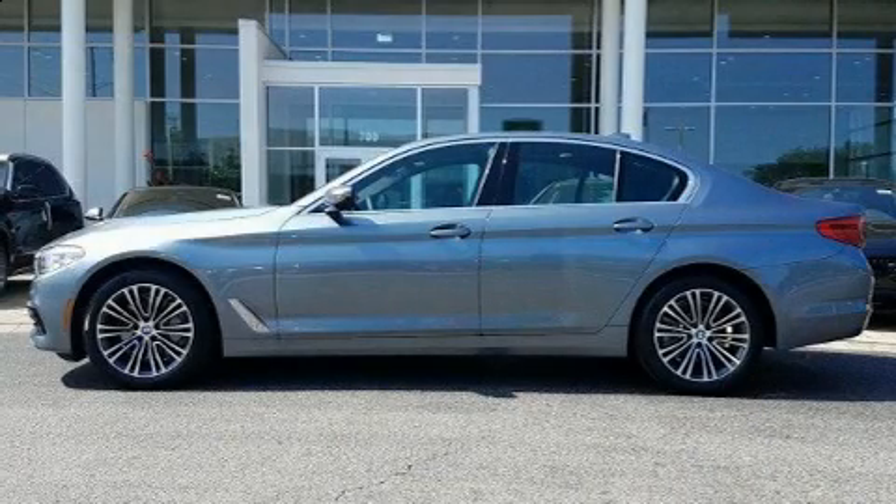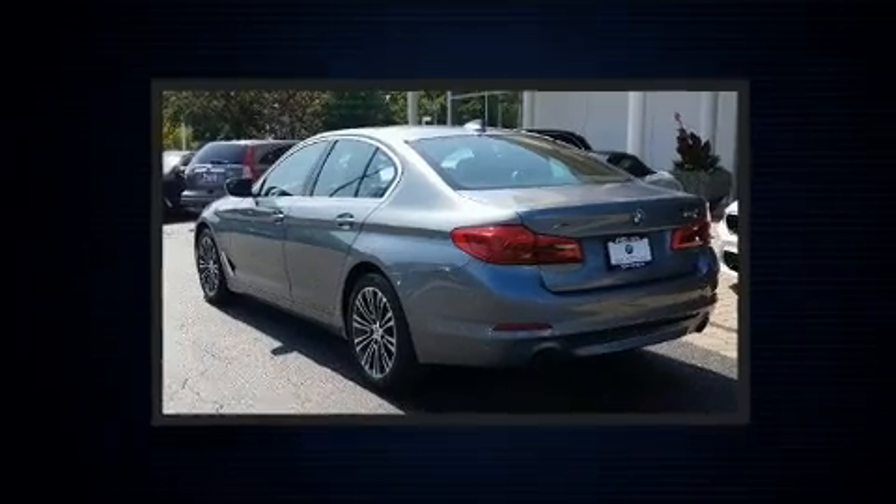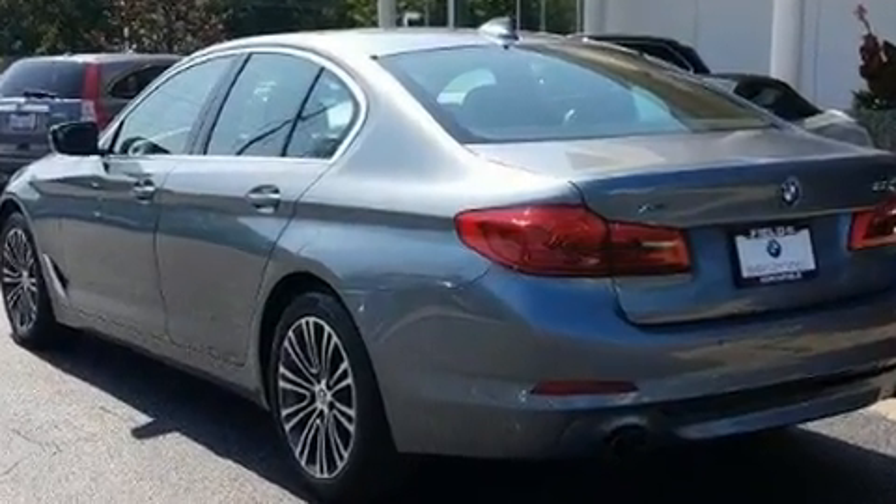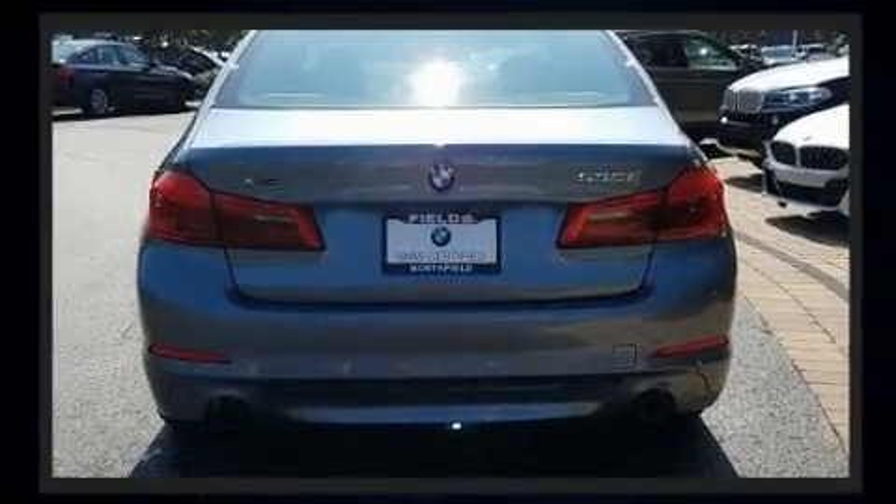Take command of the road in the 2019 BMW 530i with less than 10,000 miles on the odometer. This four-door sedan prioritizes comfort, safety, and convenience. It features all-wheel drive versatility, an automatic transmission, and a two-liter four-cylinder engine.